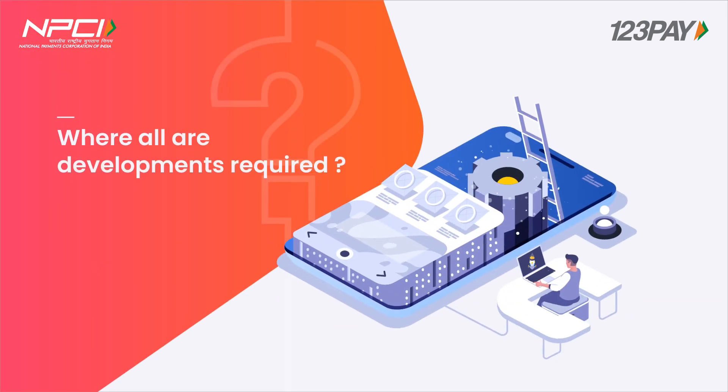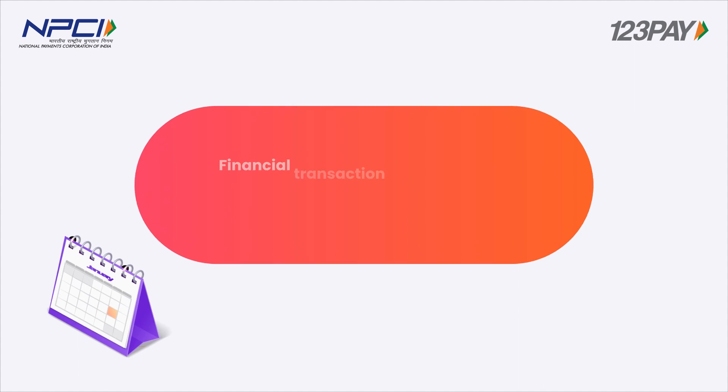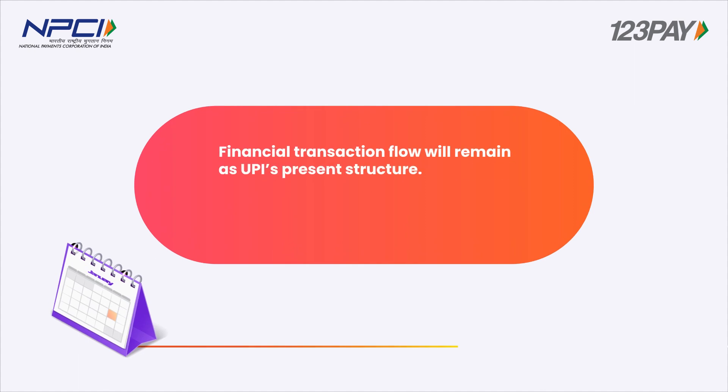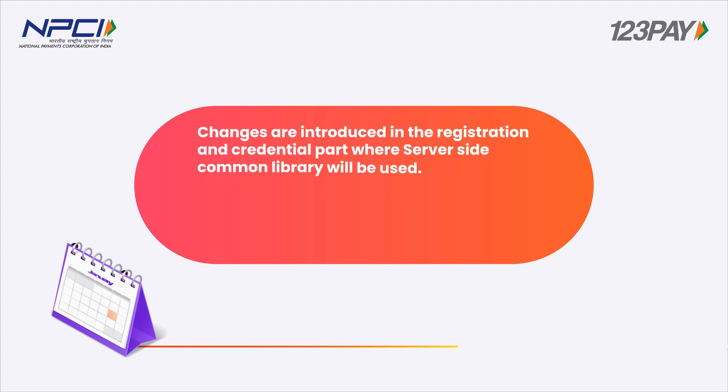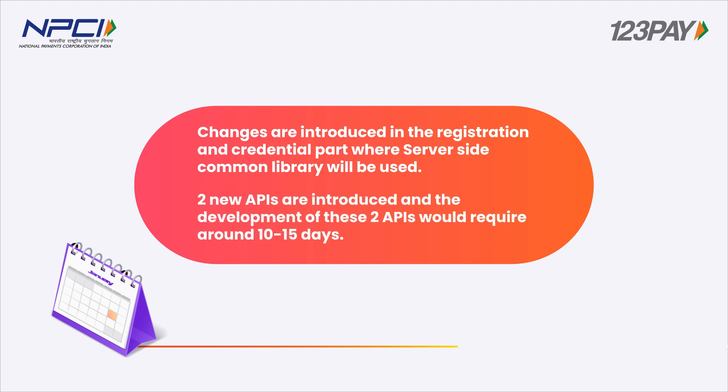Where are developments required? The financial transaction flow will remain as UPI's present structure. Some minor configuration changes in the XML tags are expected. Changes are introduced in the registration and credential part where server-side common library will be used. Two new APIs are introduced and the development of these two APIs would require around 10 to 15 days.